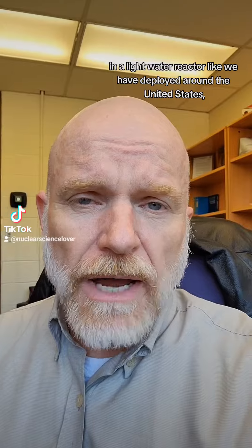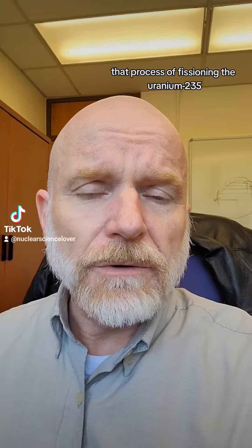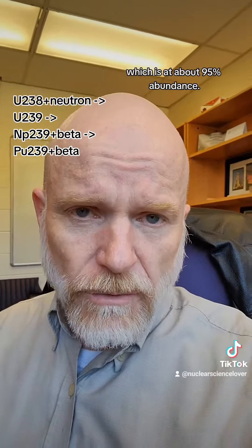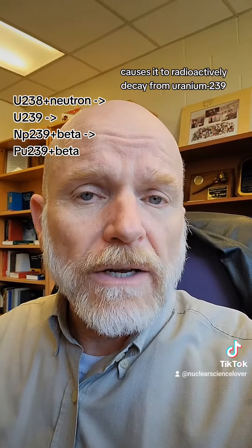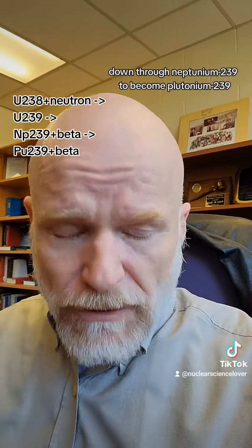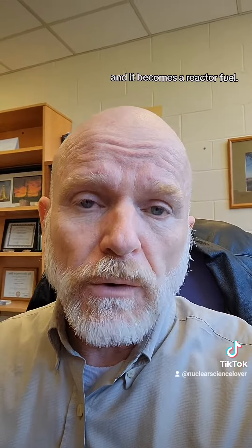Typically in a light water reactor like those deployed around the United States, the process of fissioning the uranium-235 will also cause some activation of the uranium-238, which is at about 95% abundance initially. The activation of the uranium-238 causes it to radioactively decay from uranium-239 down through neptunium-239 to become plutonium-239.